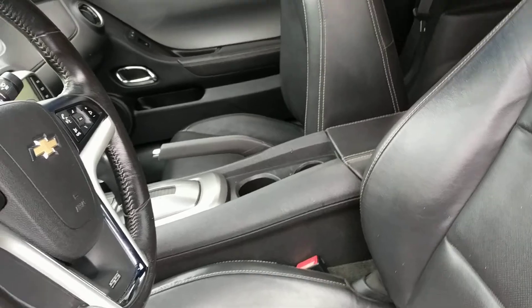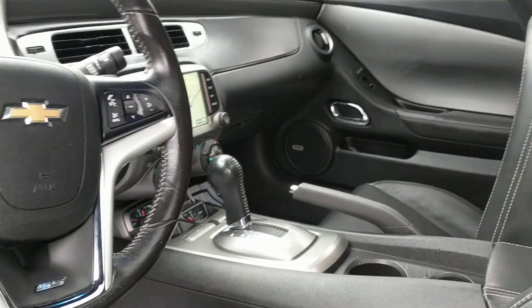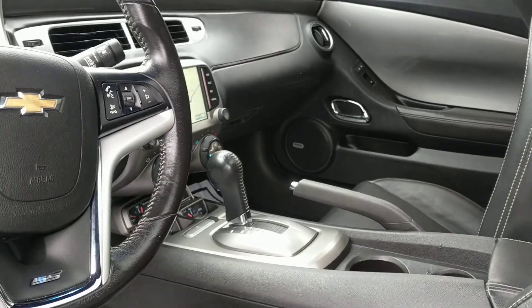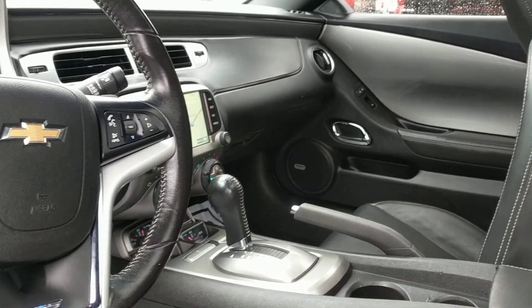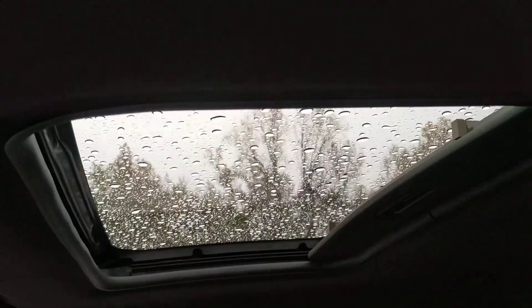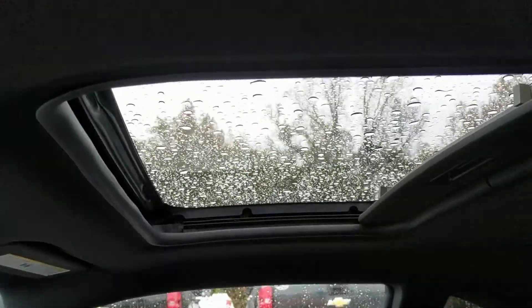It's automatic, so you don't have to worry about clutching and shifting through those gears, especially if you're in stop-and-go traffic. You've got the sunroof so that you can look at the sky while you're on your nice spirited drive.